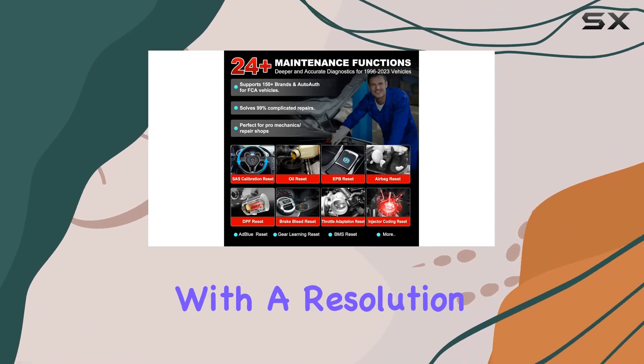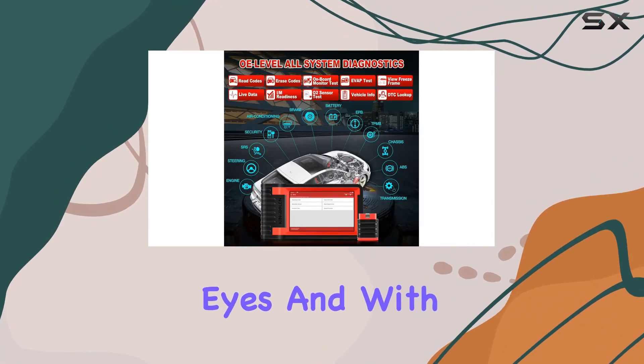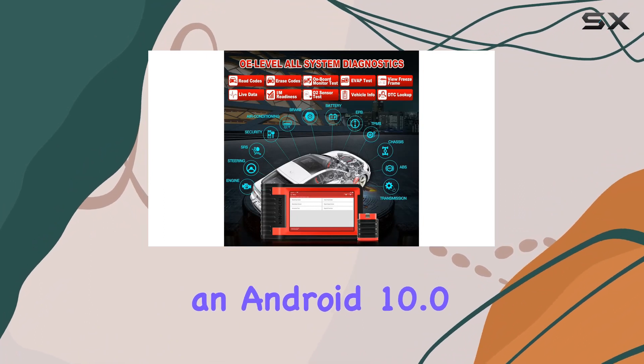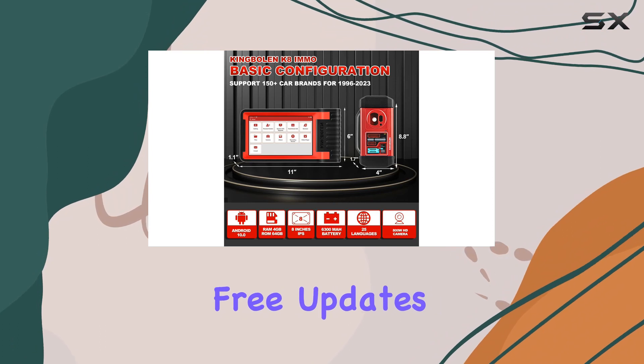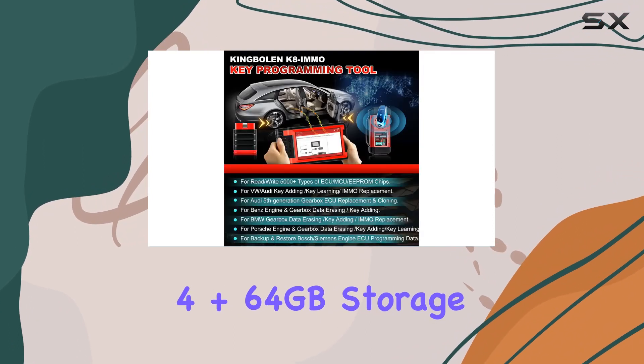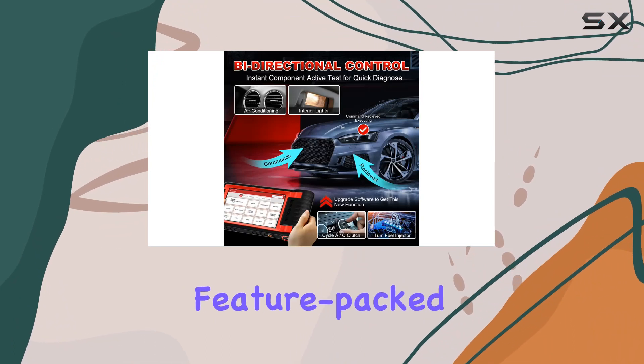The 8-inch display with a resolution of 1280x800 is easy on the eyes. With an Android 10.0 OS, it's smooth and intuitive. The lifetime free updates, 64GB storage, and 4-in-1 live data stream add extra value to this already feature-packed tool.